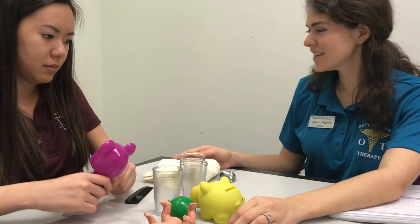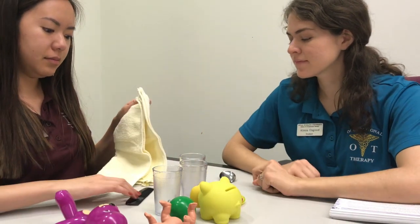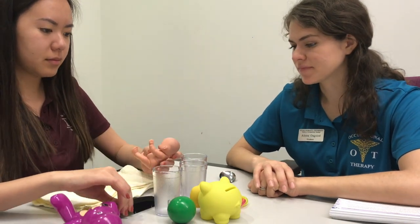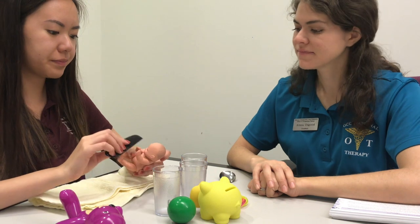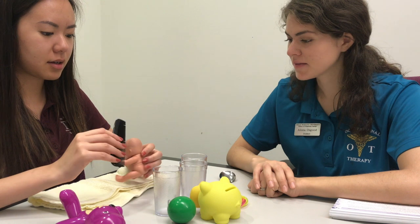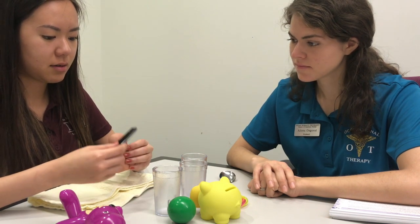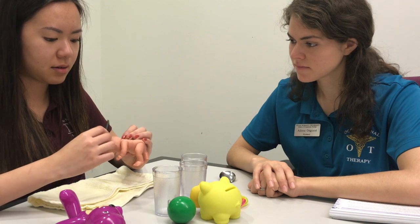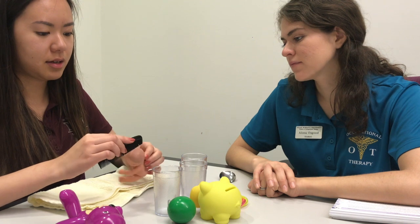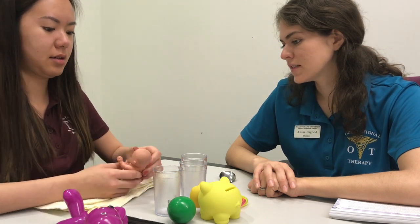Look at these. Let's play with them. Where should you brush your teeth? What are you brushing now? Her hair. Yeah. She's sleepy. She's sleepy.